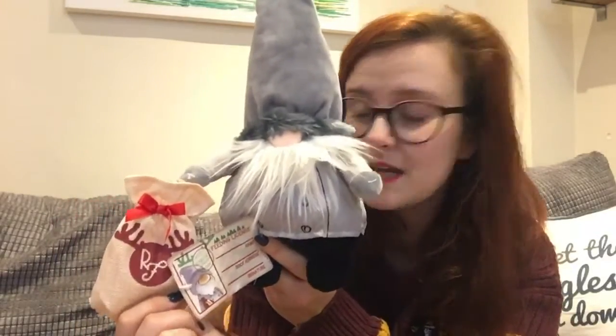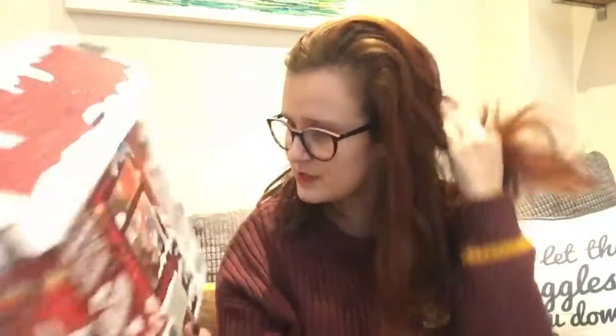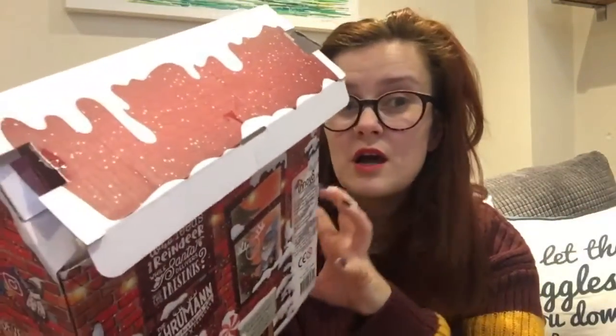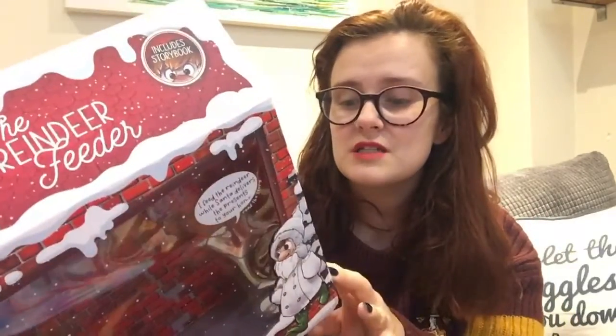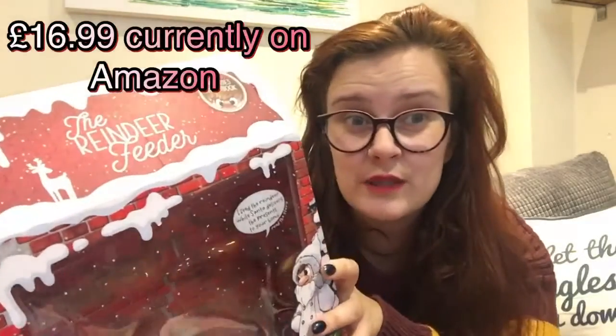I really think these are going to properly kick off next year, so I'm so glad I'm in on it early. This box you keep, and you store the Shrooman in it. They're going to do other little houses with other little people in them so it becomes a little village — which I just think is such a cute idea.